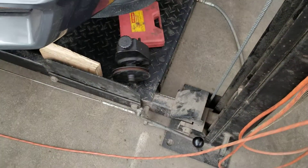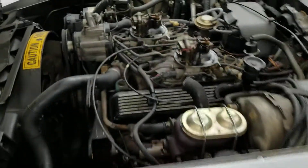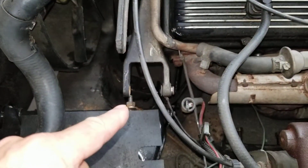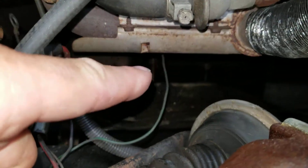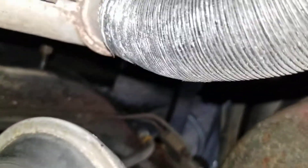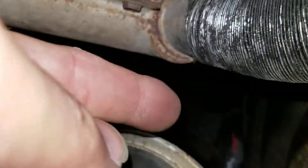There is the old power steering pump — we will be replacing that with a brand new power steering pump. We have everything in here all ready to go for the new power steering pump, and we also have everything ready to go down there for the new gearbox for the steering. The steering column comes out of the hole — you really can't see it, but right there is where the hole is for the steering column.